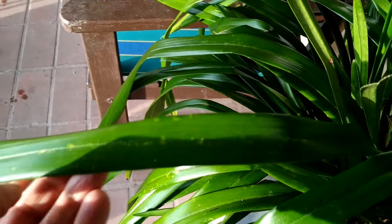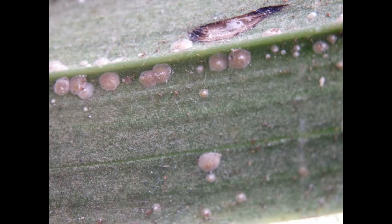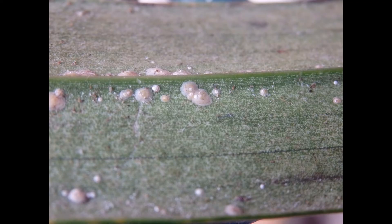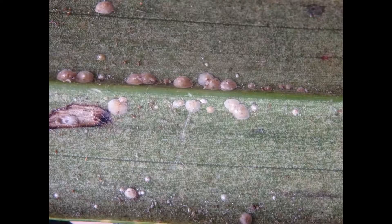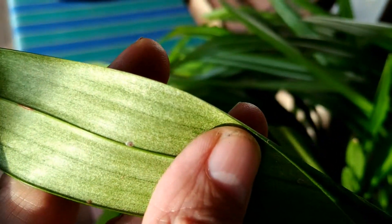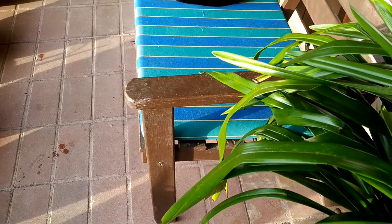We can see the very visible markings made by the scale — they thrive either on the upper surface of the leaves or the other side as well. These markings are permanent. I have a photo here of the underside of a leaf of this plant where we can see the scale and some little specks which might be the spider mites.